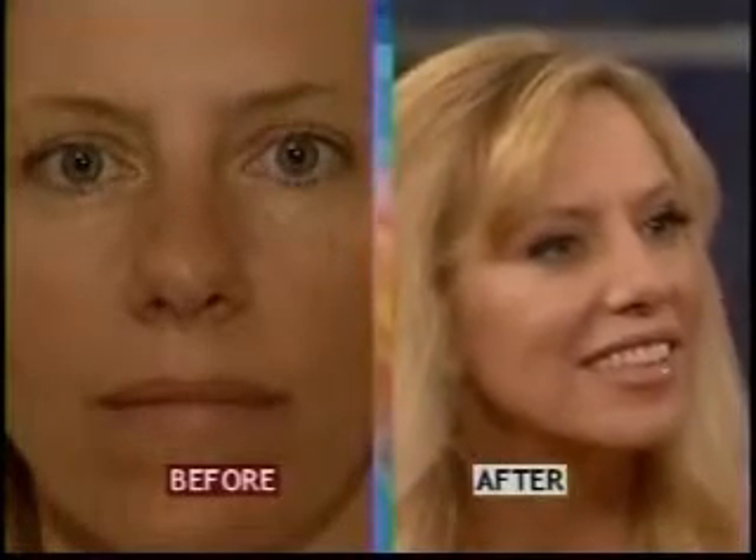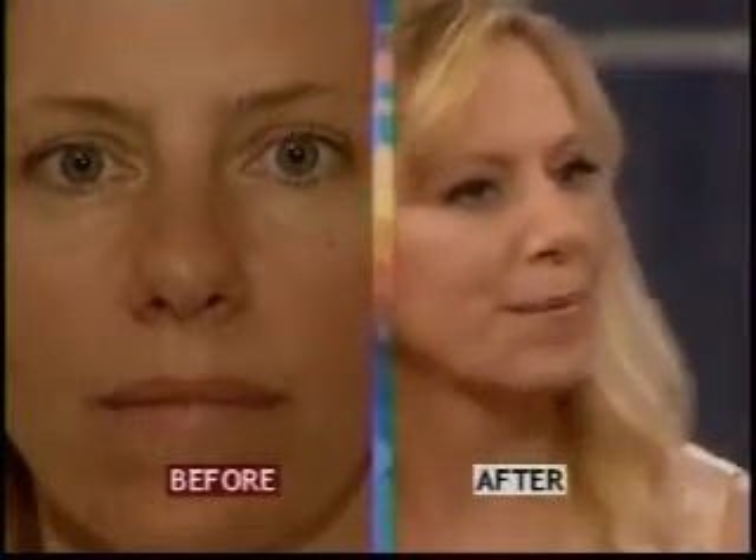Do you have to wear goggles? How close to your eyes could you get? I can go right up to the upper and lower eyelids, because this is not a laser so it doesn't affect the eyes. I can go right along the upper eyelid and right along the lower eyelid to give tightening and rejuvenation to that whole area, and you can feather it down along the neck as well.